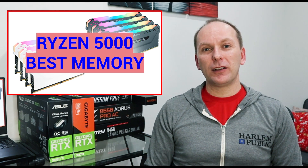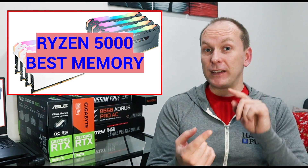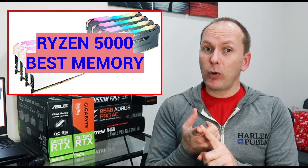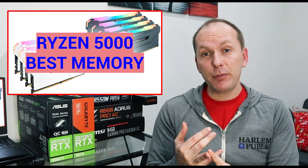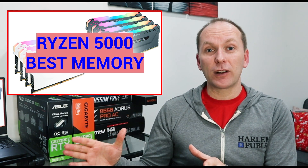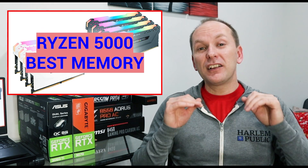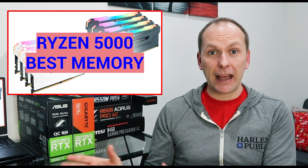Hi, welcome back to PC Builder. I'm Jason. The Ryzen 5000 platform is unquestionably the best in terms of gaming and workstation performance right now. We've done a number of videos to support Ryzen 5000 builds, including best motherboards, best coolers, a Ryzen 5600X gaming build, and a Ryzen 5900X 4K gaming and video editing workstation build. I'll put those up in the card so you can check them out after this video, because this video is the most requested one I've gotten: the best memory for Ryzen 5000.